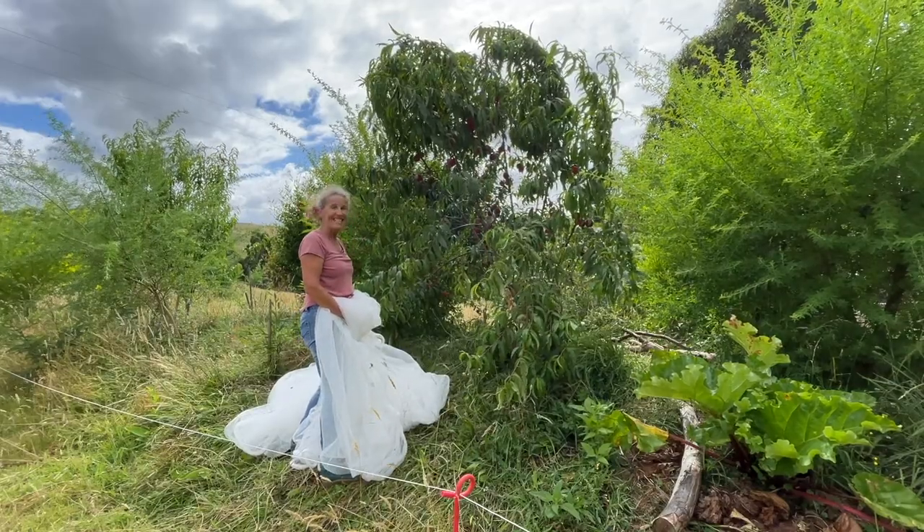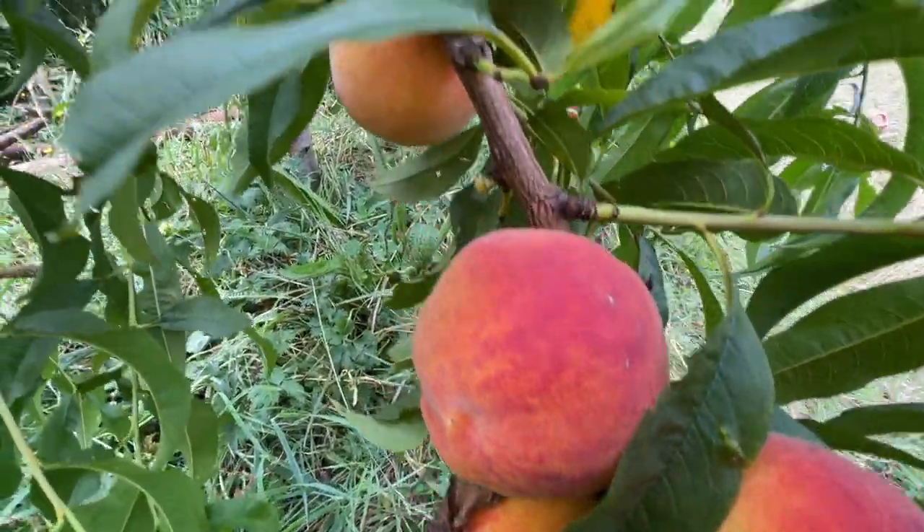So the first thing I've got to do is of course just get the netting off this tree. There we go, it's as easy as that. It's just beautiful.